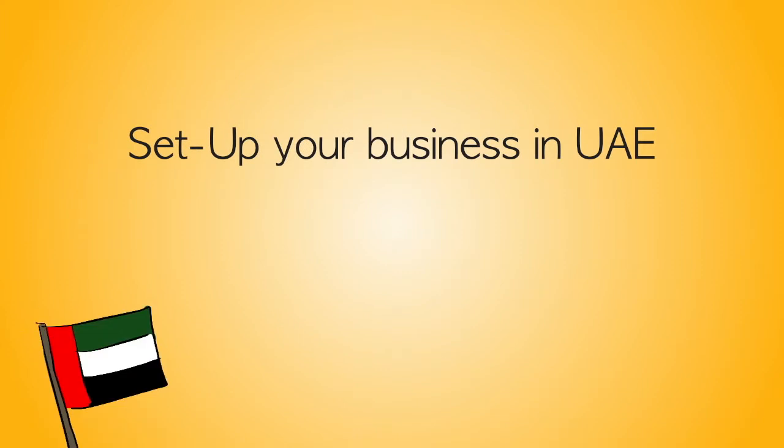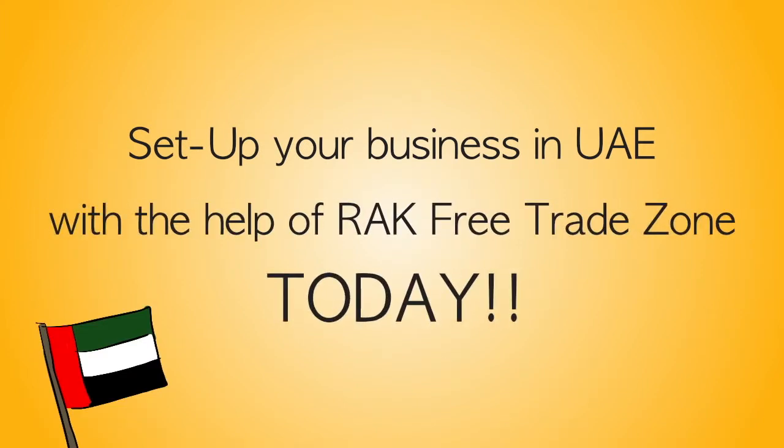Set up your business in the UAE with the help of Ras al-Khaimah Free Trade Zone today. Here's how to set up a business.